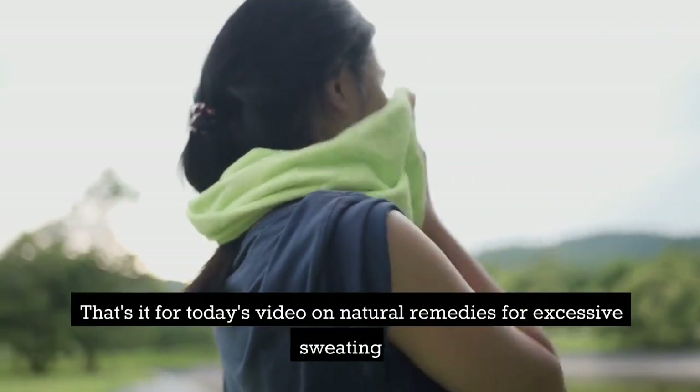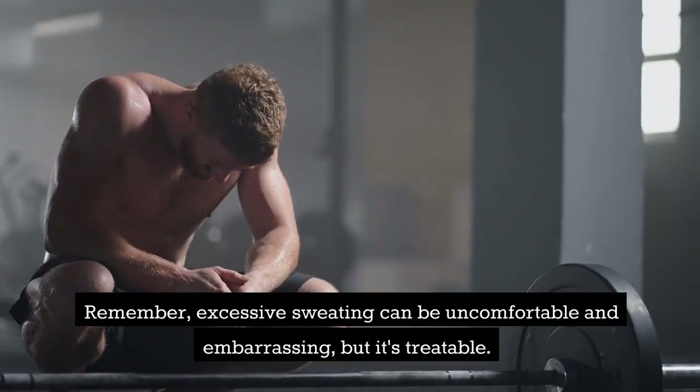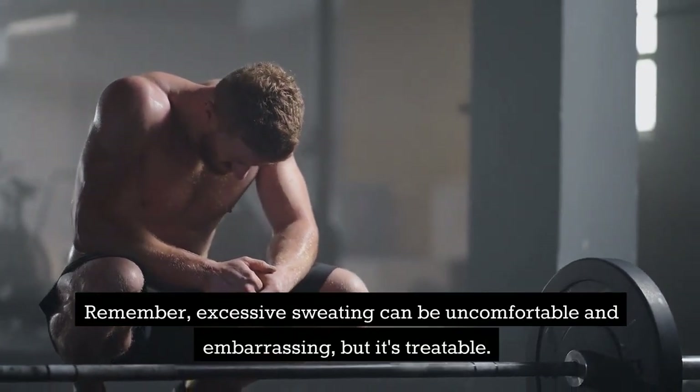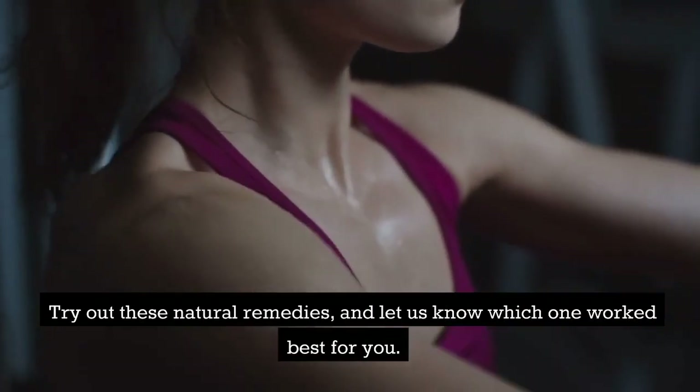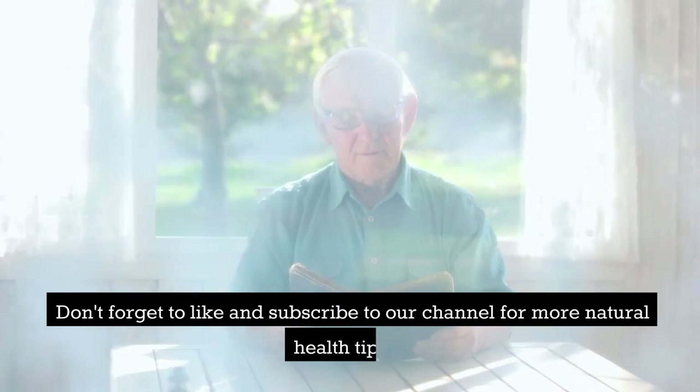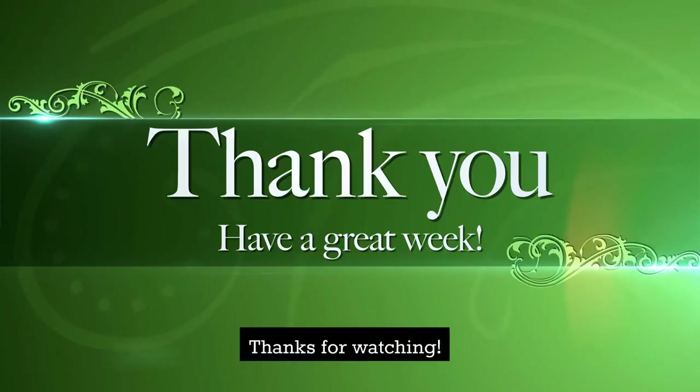That's it for today's video on natural remedies for excessive sweating. Remember, excessive sweating can be uncomfortable and embarrassing, but it's treatable. Try out these natural remedies and let us know which one worked best for you. Don't forget to like and subscribe to our channel for more natural health tips. Thanks for watching and we'll see you in the next video.